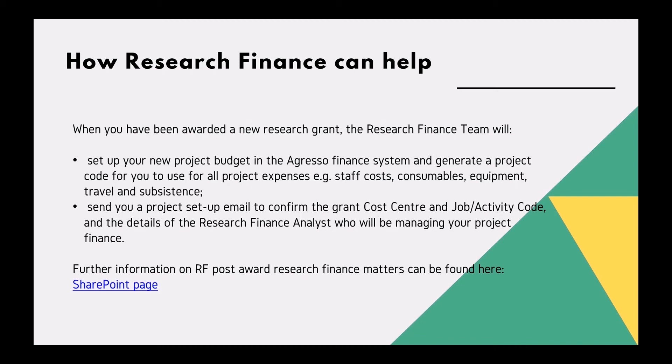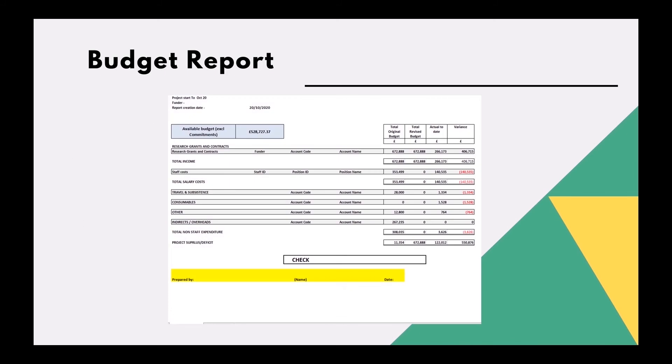Equipment or travel and subsistence costs. The research finance team will also send you a project setup email to confirm the grant cost center and job activity code, and the details of the research finance analyst who will be managing your project finance. Further information on research finance post-award matters can be found here.